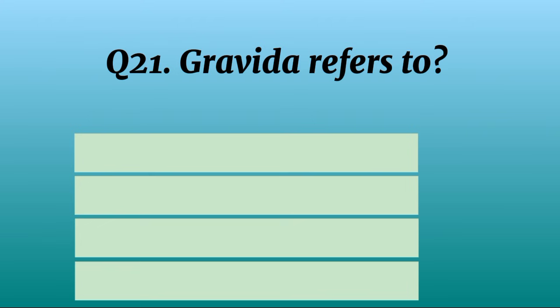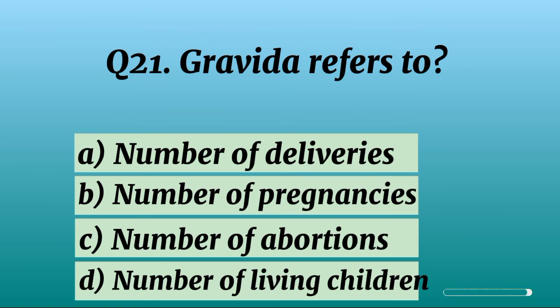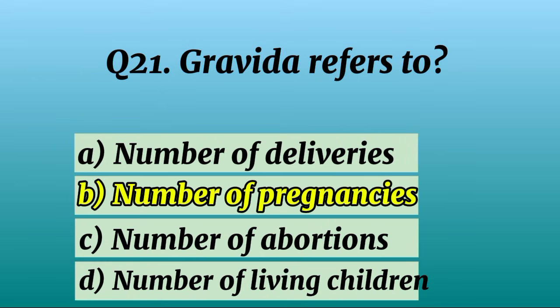Question 21. Gravida refers to? Correct option B: Number of pregnancies.